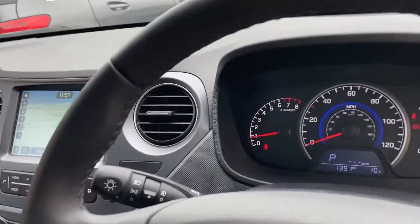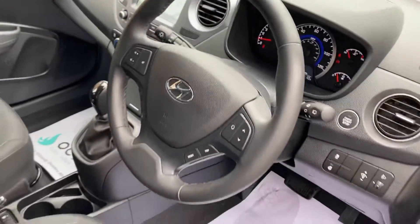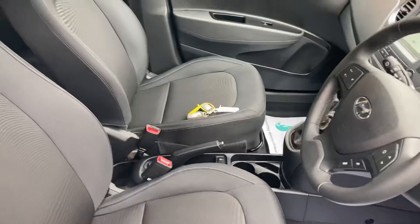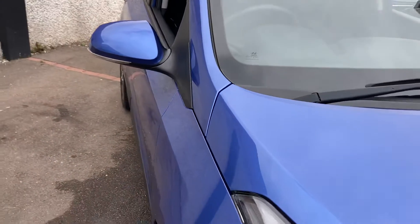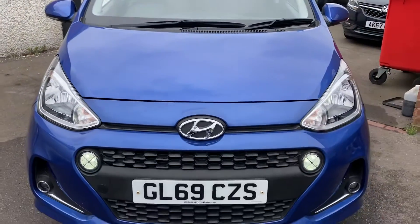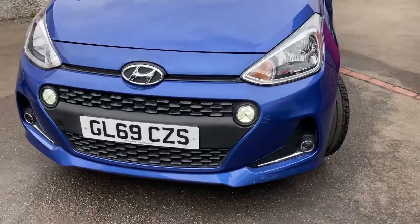If you'd like a finance quote or if you've got a part exchange, just give me a call and I'll go through all the details with you. This car's all ready to go — that's a Hyundai i10 1.2 petrol Premium model, still under manufacturer's warranty, just over a thousand miles. Thanks ever so much for watching, and we look forward to seeing you soon.